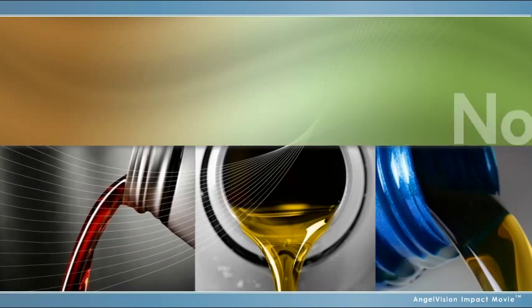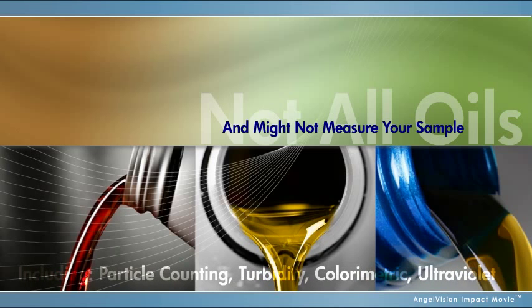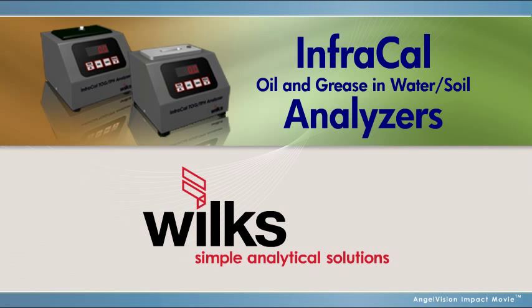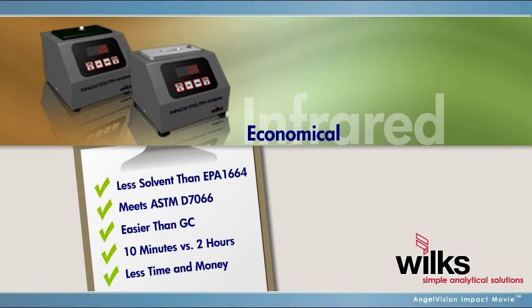Some forms of testing equipment don't measure all types of oils, while many others aren't accurate enough for you to feel confident in your measurement. For a product you can trust, choose portable oil and grease analyzers from Wilks. Wilks analyzers use infrared technology to provide the most economical, accurate, and fast results.